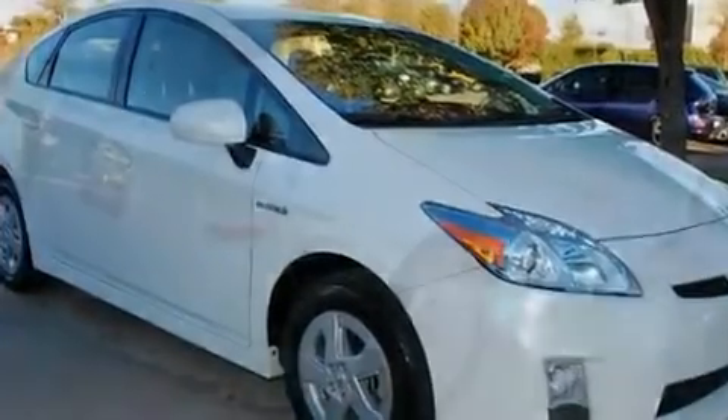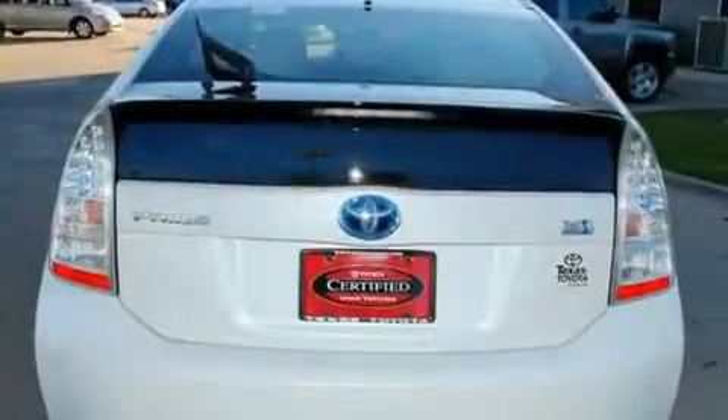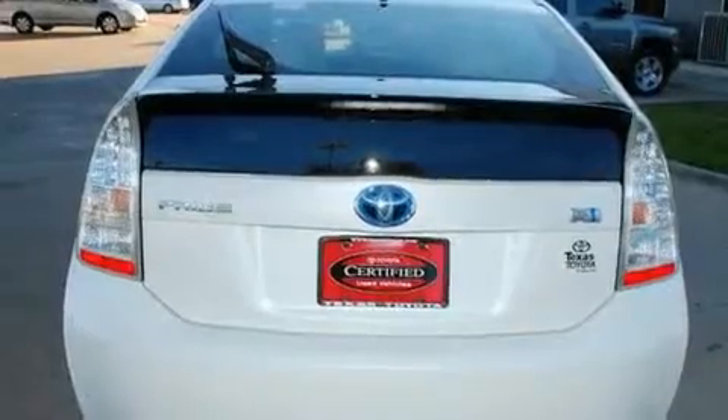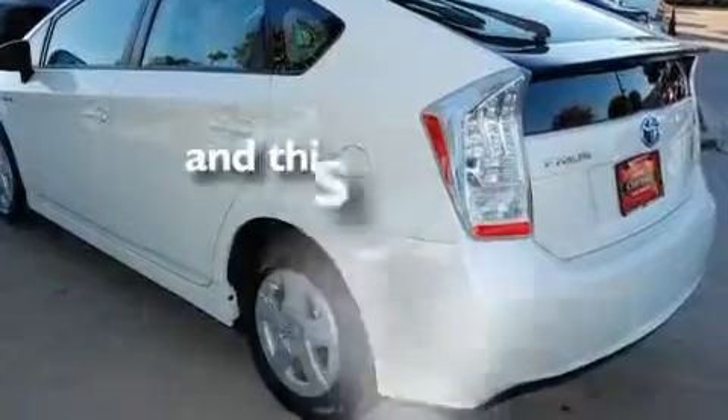Its top features include cruise control, heated side view mirrors, a rear window defroster, a CD player, a rear spoiler, privacy glass, a low tire pressure indicator, a stability control system, a push button ignition, and this vehicle has fewer than 12,000 miles on the odometer.